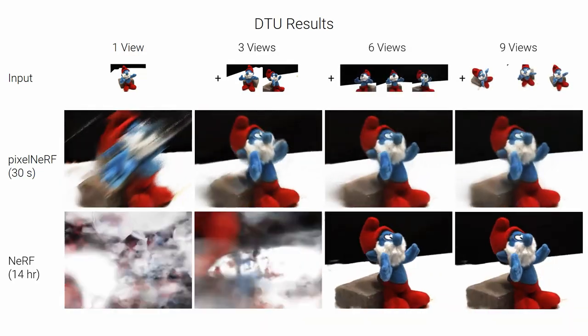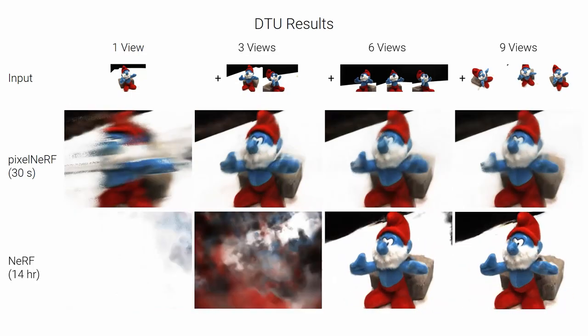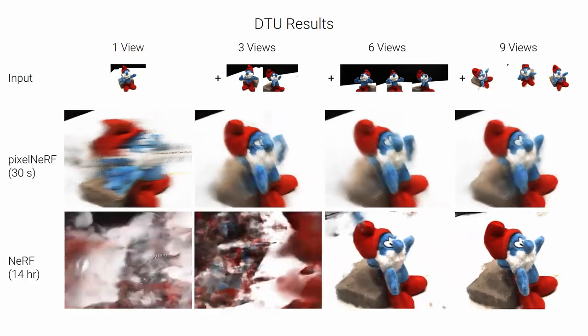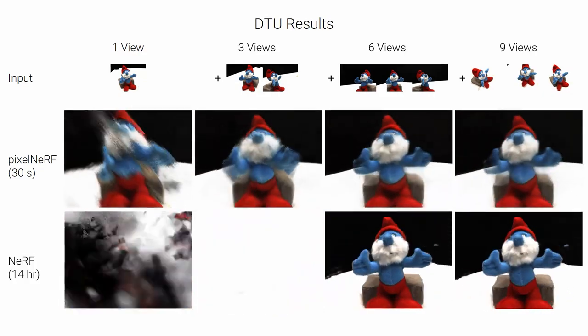PixelNerf can obtain some reconstruction from only one view, and outputs better results with more observations. In contrast, NeRF fails to achieve reasonable results with very few views. Despite being trained on three input views, our method also improves slightly with more views. Note that PixelNerf results here are direct output of the network without test-time optimization, whereas training NeRF takes 14 hours for each scene and set of input views.